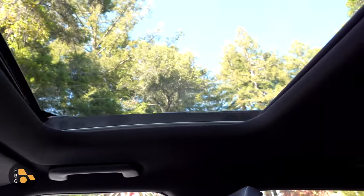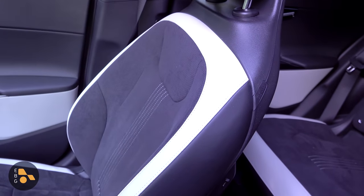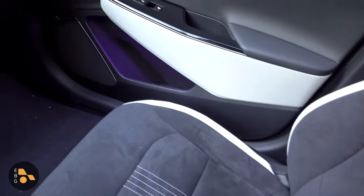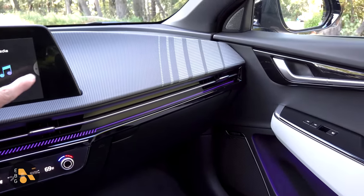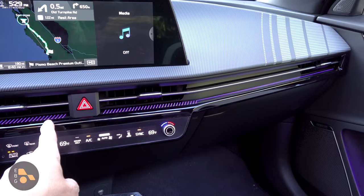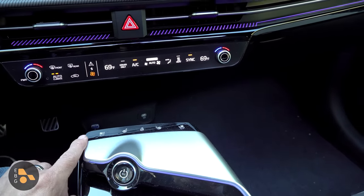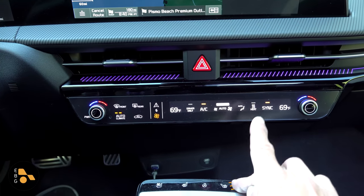Moving into the GT Line, we get a standard-sized moonroof that actually opens. The interior is available in various tones with imitation leather or imitation suede seat options — this one has the imitation suede, and I'm curious how it wears over time. The middle seat sections are perforated for ventilation. The big difference on the doors is more ambient lighting, including a very distinctive ambient light strip across the dashboard. The dashboard features different textures with a more futuristic pattern, and the ambient lighting strip is color-adjustable in the infotainment system.